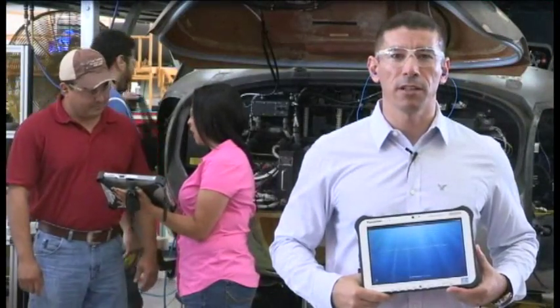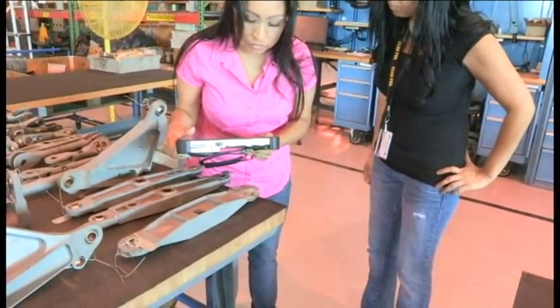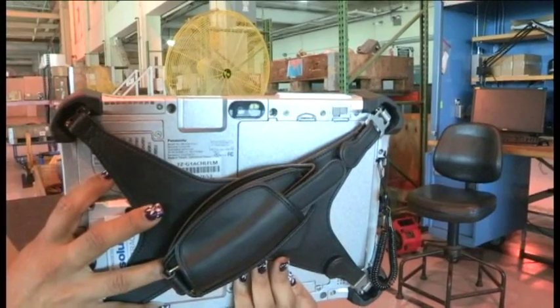This Panasonic FZG-1 TUF pad has a smart card reader, Bluetooth capabilities, and a touch screen with an on-screen keyboard. There is a barcode reader for scanning, a camera, and a battery that lasts up to 8 hours.